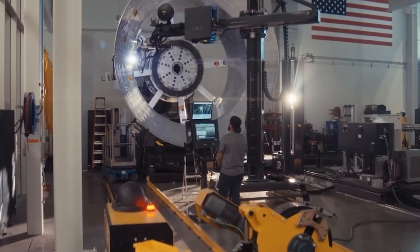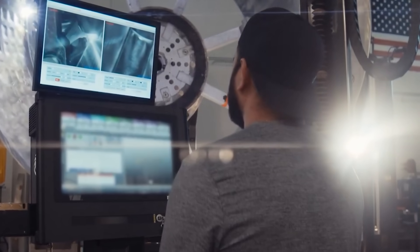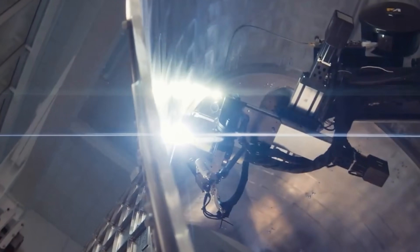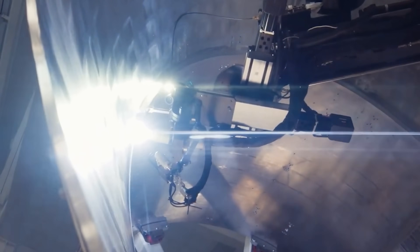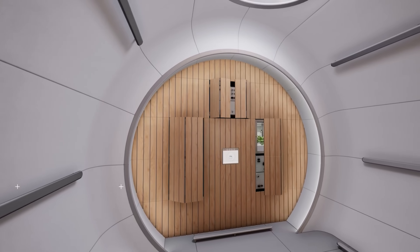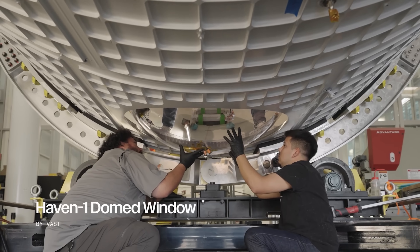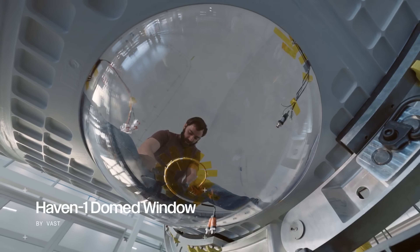Nearly all systems are US-built, with key contributions from partners like SpaceX and AnySignal, ensuring durability, efficiency, and cost control. Inspired by Apple's minimalist design, Vast is using flame-resistant maple finishes and even a panoramic 360-degree cupola window.